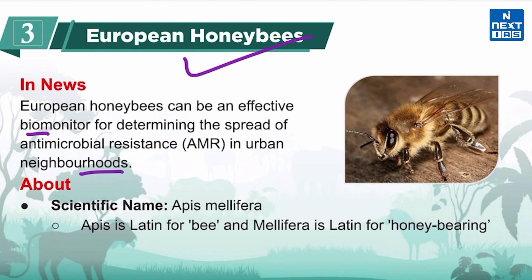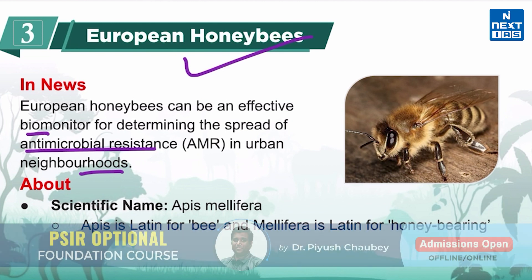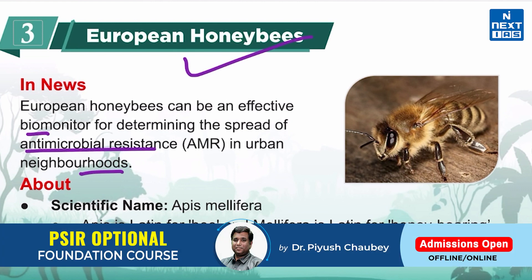What is antimicrobial resistance? It occurs when bacteria, viruses, fungi, and parasites change over time and no longer respond to medicines, making infections harder to treat and increasing the risk of disease spread, severe illness, and death.